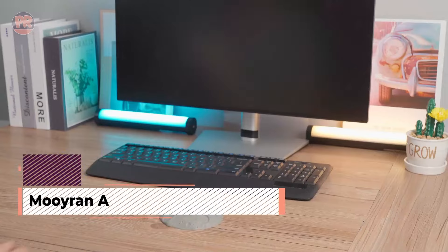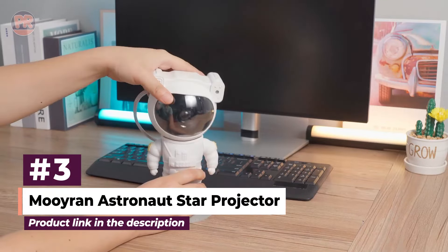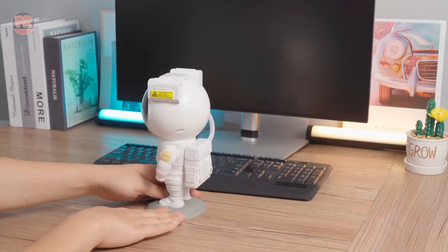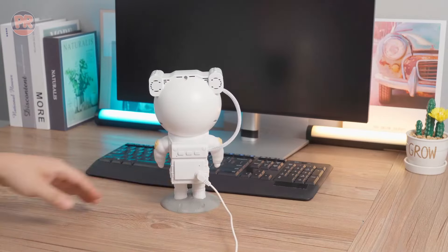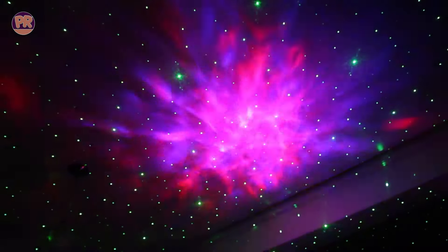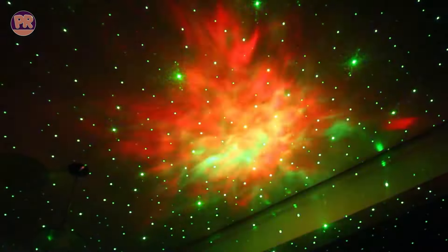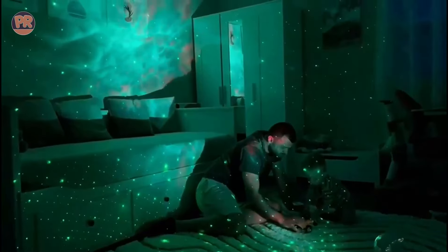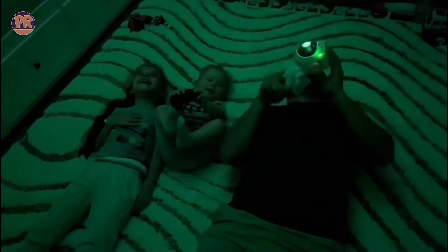Moving on, we have the Mourin Astronaut Star Projector. This one is a bit different — it comes in the shape of an adorable astronaut. It's perfect for kids and space enthusiasts alike. The projector can rotate 360 degrees, covering the entire room with stars and nebulae. It offers multiple colors and lighting modes, so you can customize your stargazing experience. The astronaut's head can be adjusted to different angles, allowing you to direct the light exactly where you want it. It also comes with a remote control for easy operation.